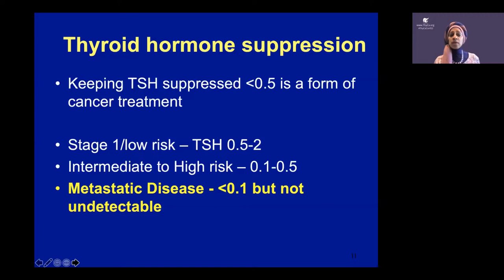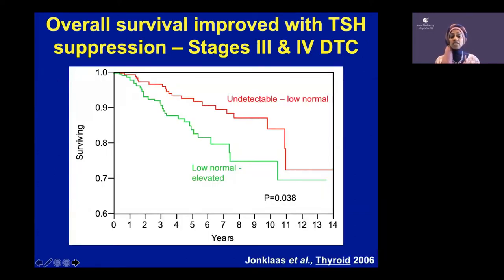What about the extra thyroid hormone? In differentiated thyroid cancer, keeping your TSH a little lower than normal — or giving you a little more thyroid hormone than your body needs — is a form of cancer treatment. When patients say they're not being treated because they're just getting thyroid hormone, we are treating the cancer. Based on the stage and whether there's residual cancer, the TSH goes lower the more disease you have. Data shows that keeping TSH suppressed is associated with improved survival in higher-risk stage three and four disease.